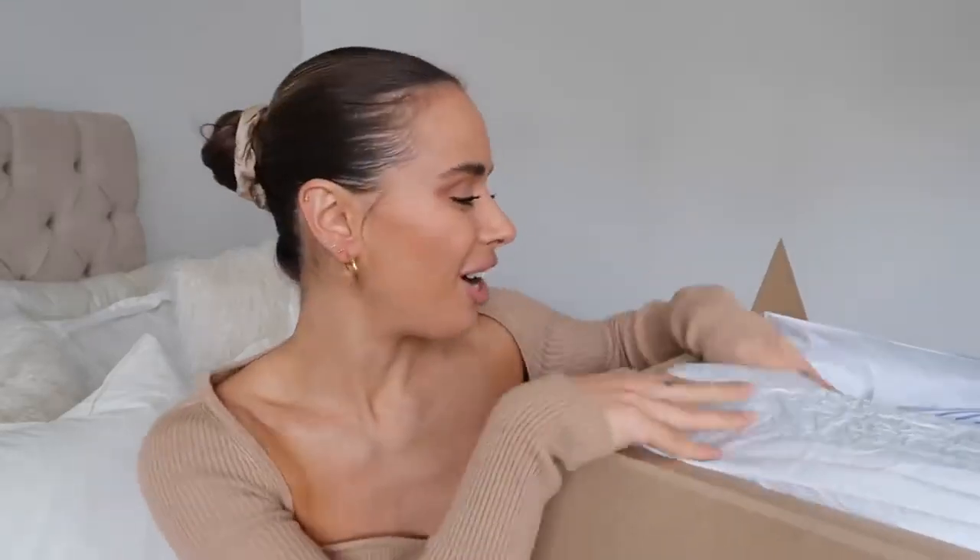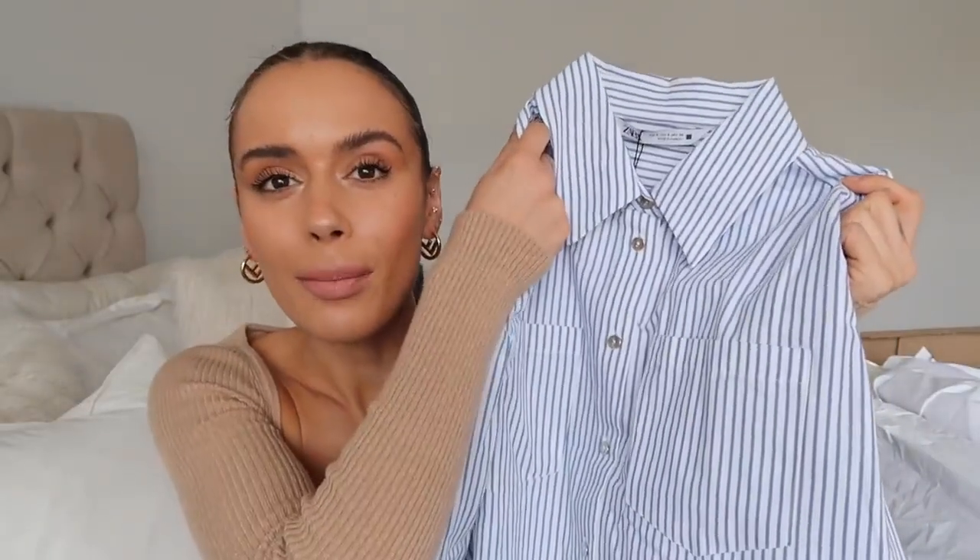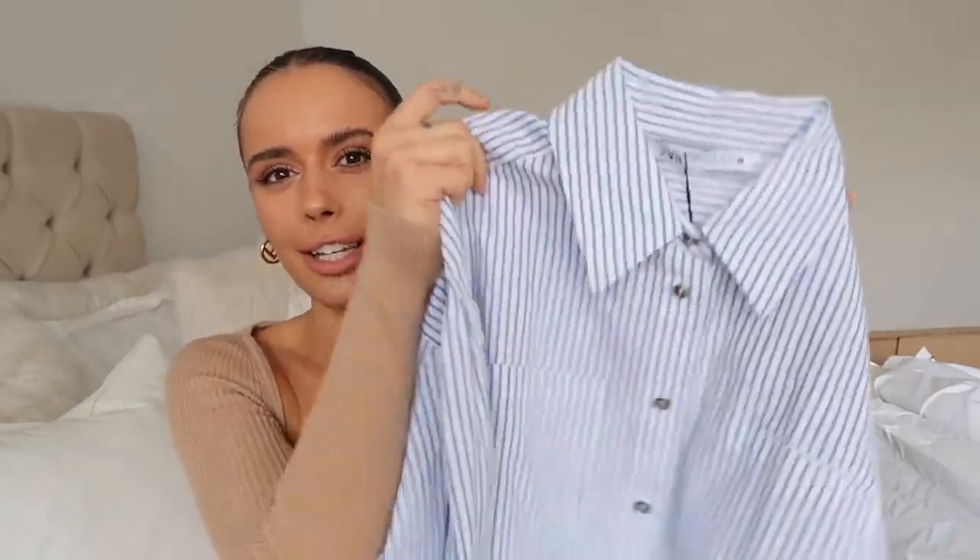I just realized I didn't put any jewelry on, so I'm going to completely ruin the continuity of this video by putting in some earrings. Are you ready? I'm actually so excited for this first item — we have this little blue and white pinstripe shirt.